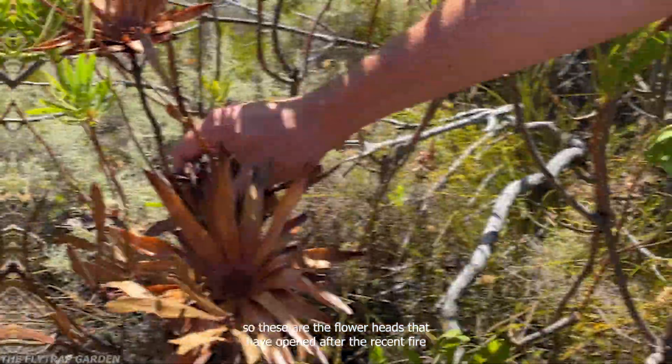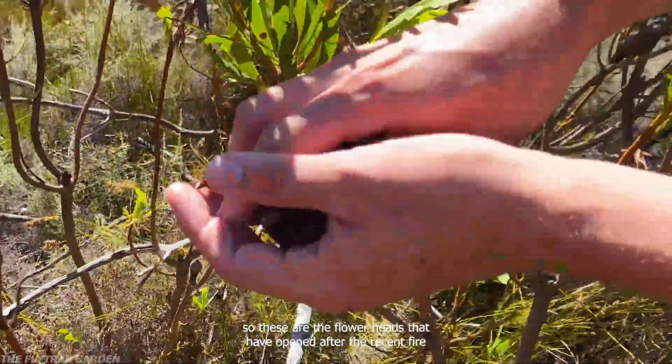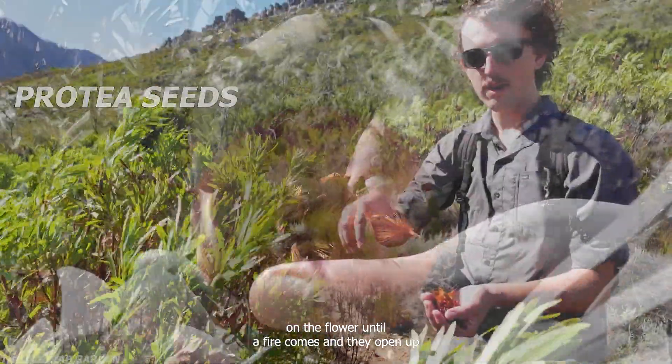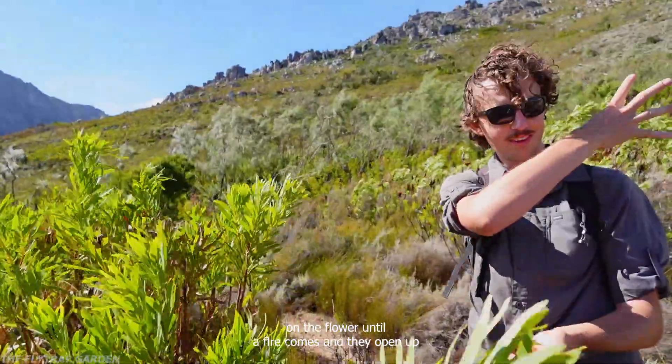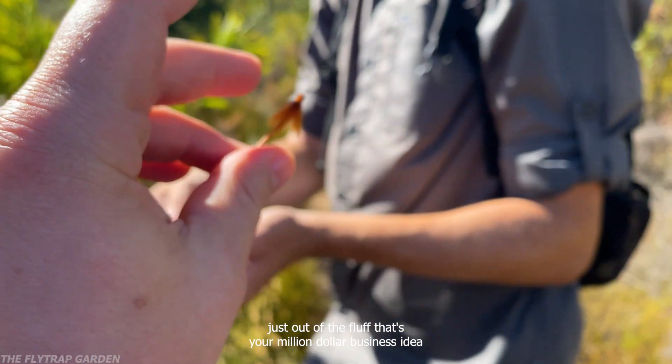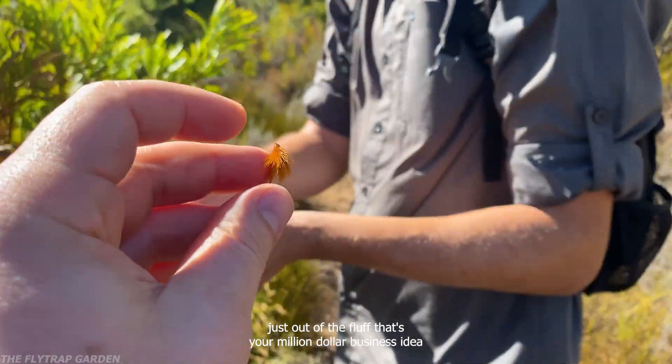Grand Theft Auto style. These are the flower heads that have opened after the recent fire. Their strategy is they hold onto their seeds and cones on the flower until the fire, and then they open up. They're very fluffy — we should make pillows out of these. Protea pillows, just from the fluff. That's your million dollar business idea.